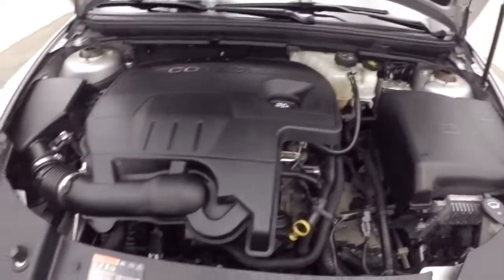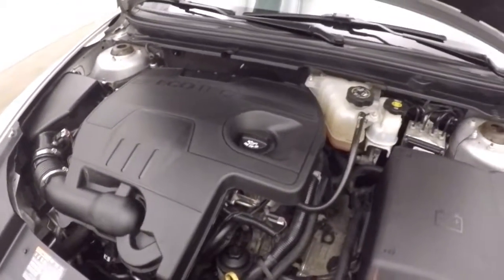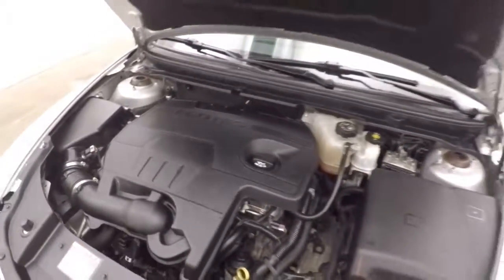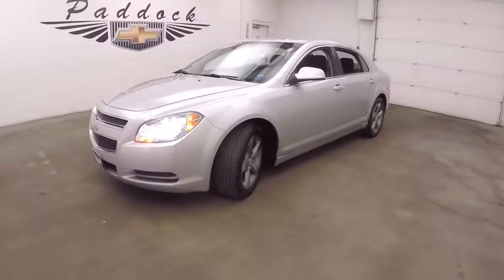Let's look underneath the hood. In the hood you get your 2.4 liter. Good on gas. Plenty of power. Runs nice and smooth. The 2011 Chevy Malibu.